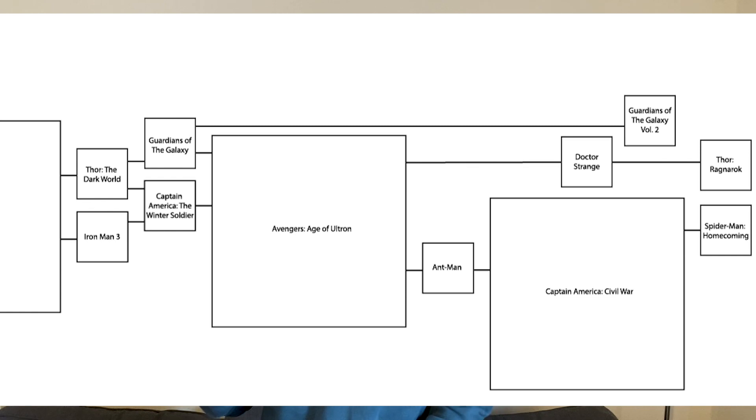Thor: Ragnarok. Doctor Strange has a cameo in this movie, which knocks out Doctor Strange and all its predecessors. The only remaining films are Ant-Man, Captain America: Civil War, Spider-Man: Homecoming, and Guardians of the Galaxy Vol. 2 — and Ragnarok references none of those.